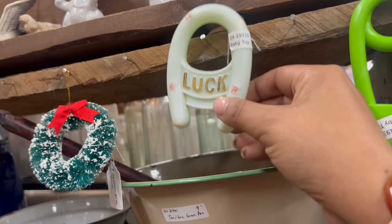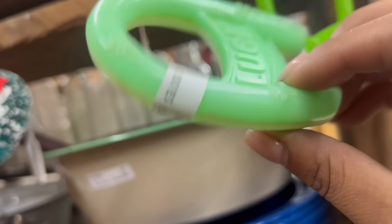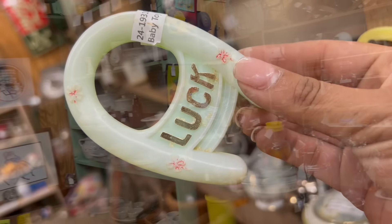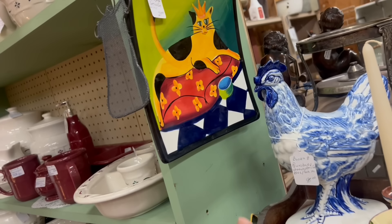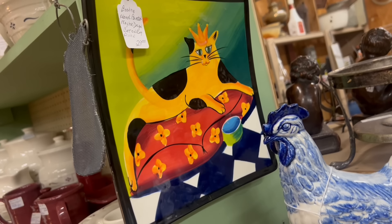Oh my gosh, I love this little horseshoe baby rattle toy. Three dollars — that's just cute. I'm going to take that. Oh, look at this cat tile — cat on a checkerboard. That's so funny. Well, this is different. Super fun picking through this stuff.